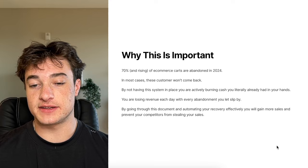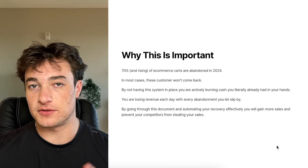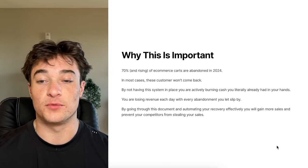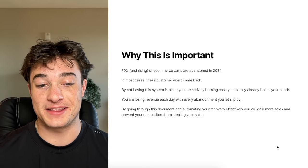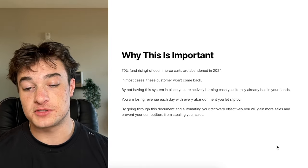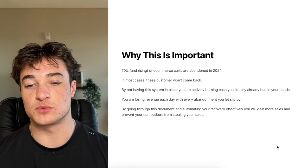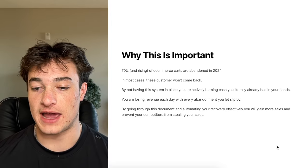So why this is important: 70% and rising of e-commerce carts are abandoned in 2024. Literally 70% of your carts are being abandoned — that's a validated number and it's just very high. In most cases, these customers just won't come back. By not having this system in place, you are actively burning cash.